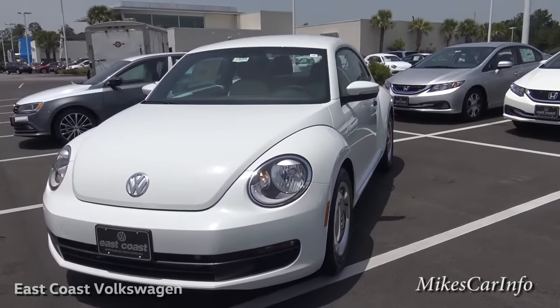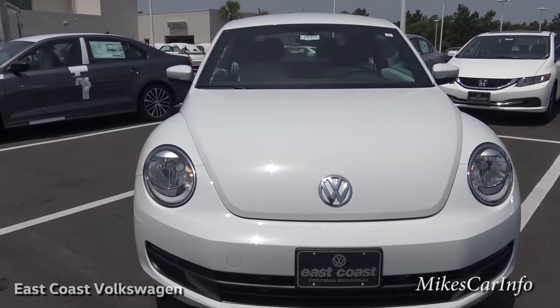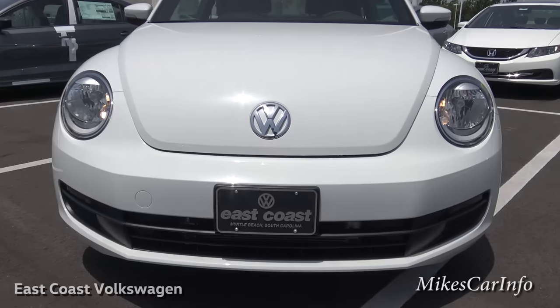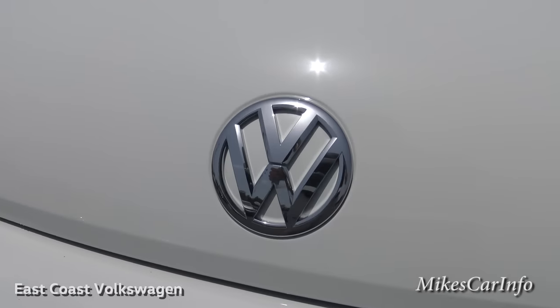Here in the front we've got the halogen reflector headlights with the classic round shape for the Volkswagen, and you get that Volkswagen symbol there.